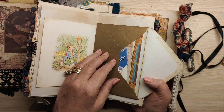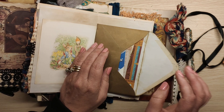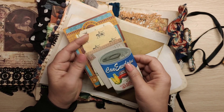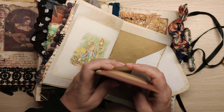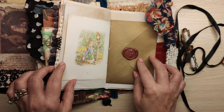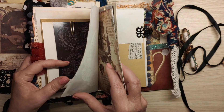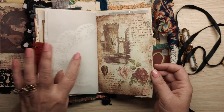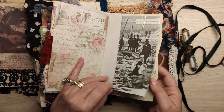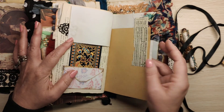An envelope in the centre, some little bits — I think these are envelopes, yes that's an envelope, they're all envelopes — little coin pockets. Vintage book page, and that is that.